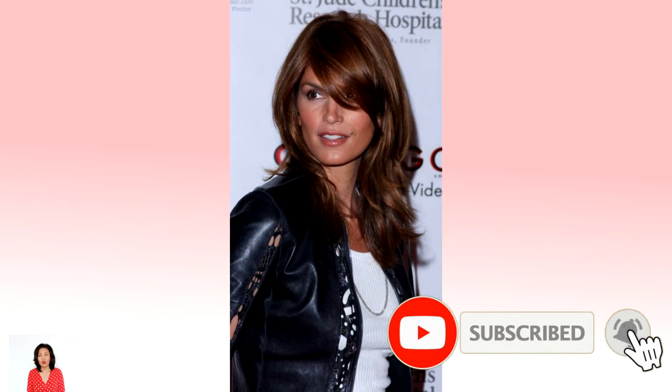Hello friends, we are glad to welcome you to our channel. Today we present you 40 stunning layered medium length hairstyles. Please subscribe to our channel to keep up to date with fashionable hairstyles and haircut ideas.